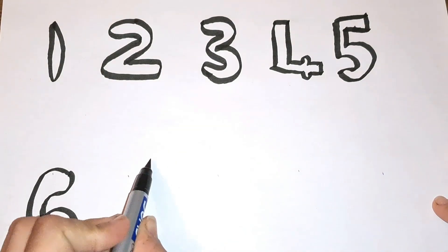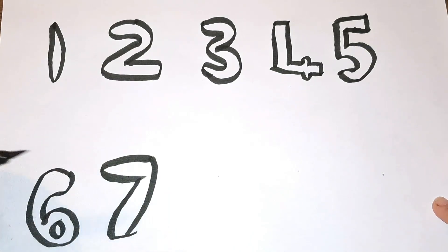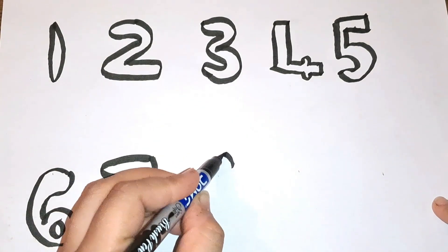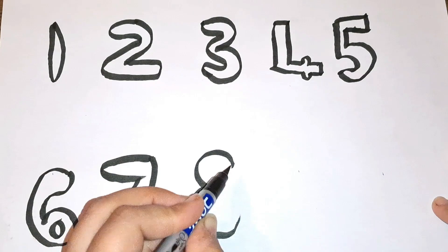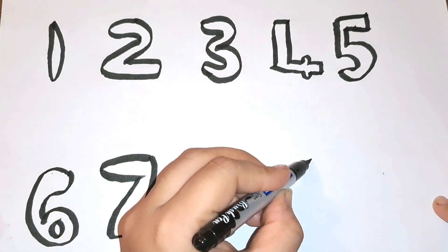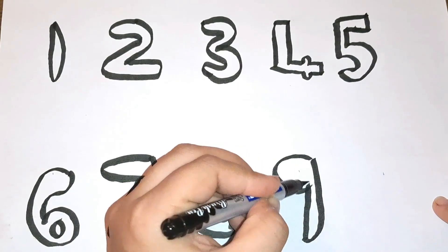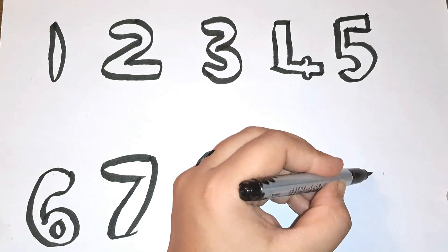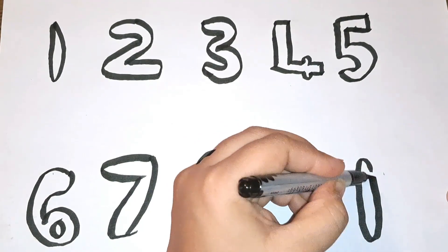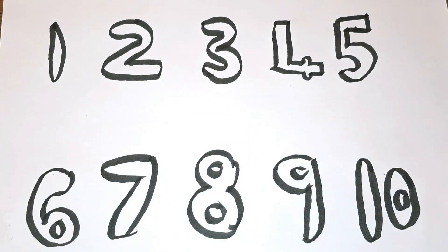Then comes number seven. Number eight. Then comes number nine. The last number is number ten. There you go.